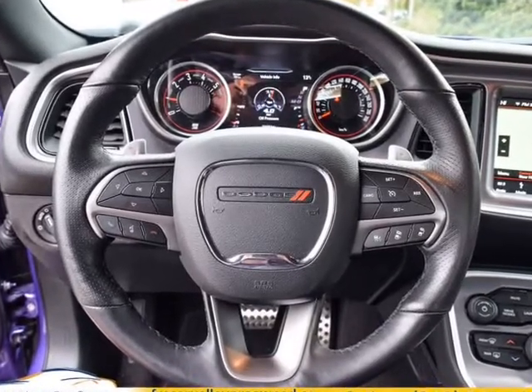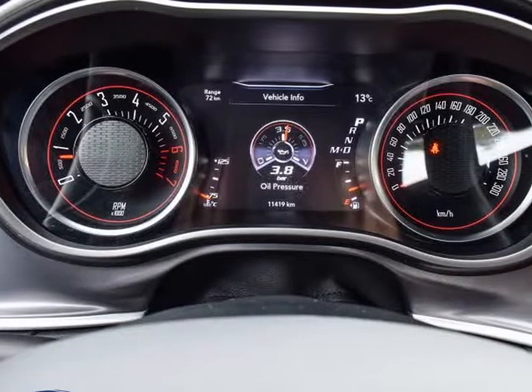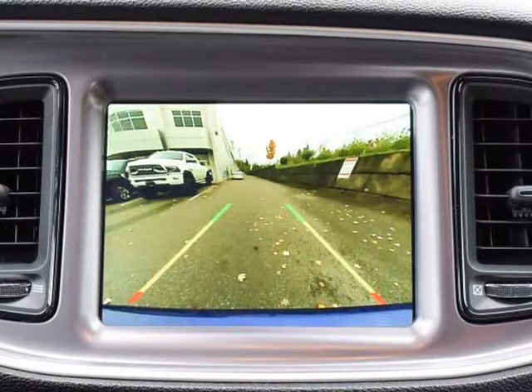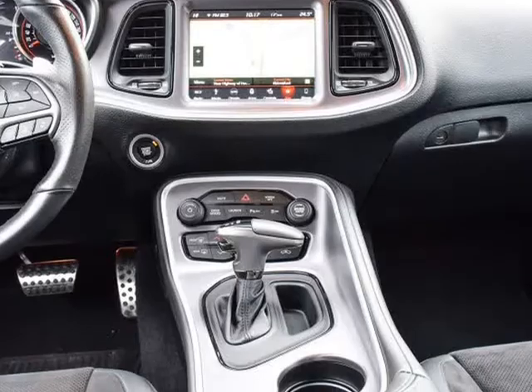Forward Collision Warning, Adaptive Cruise, Blind Spot Monitoring with Rear Cross Path Detection, Alpine Stereo System, Power Sunroof, Red Brake Calipers, Navigation, Backup Camera, Apple CarPlay, and Android Auto.